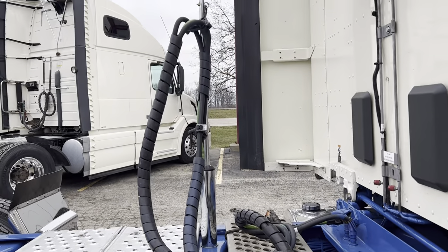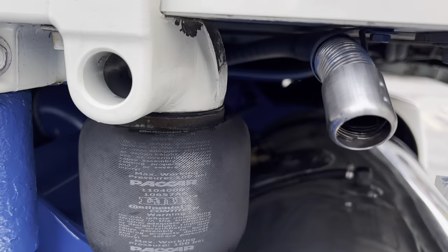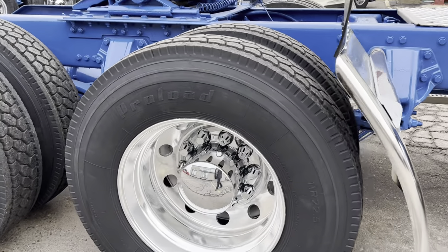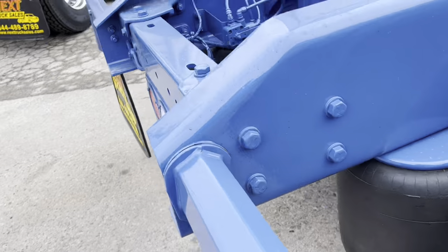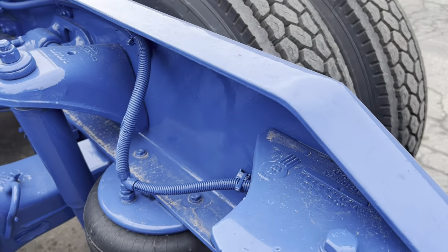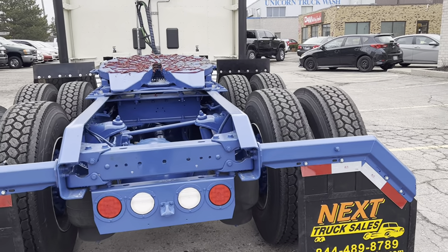We've got a nice clean pogo stick on the back so you don't have airlines running on the back of the cab. You've got your air conditioning condenser for the battery powered AC unit as well as the exhaust for the bunk heater. Going back here, we've got a brand new set of 33-inch stainless quarter fenders, brand new top hats, and polished aluminum wheels. This unit has inside steel — it was previously running on super singles and we've converted it over. We've also sandblasted and painted everything to look like new.